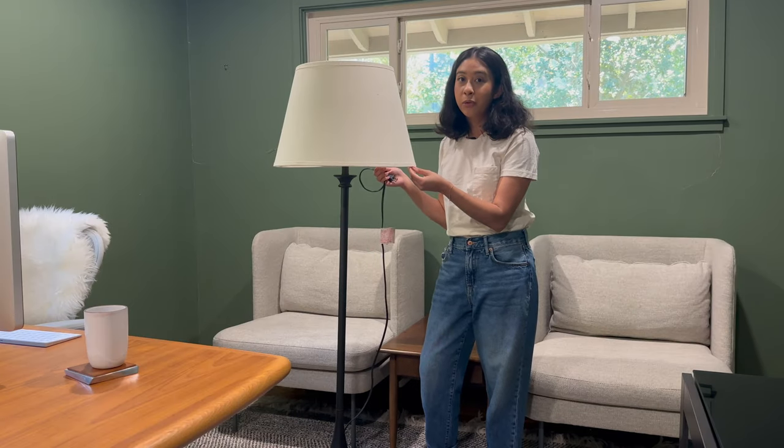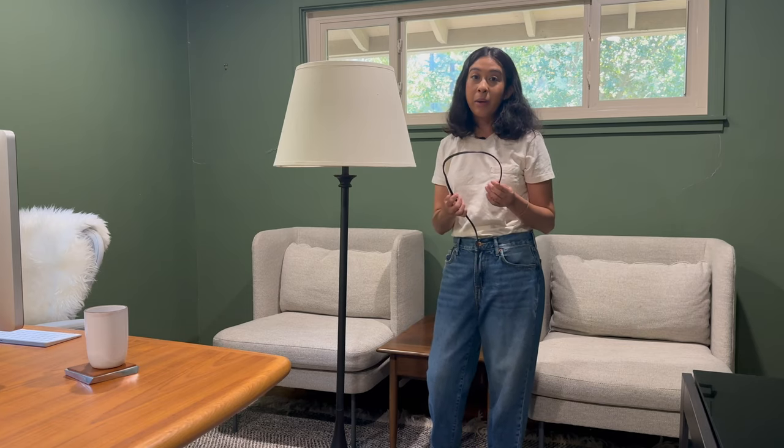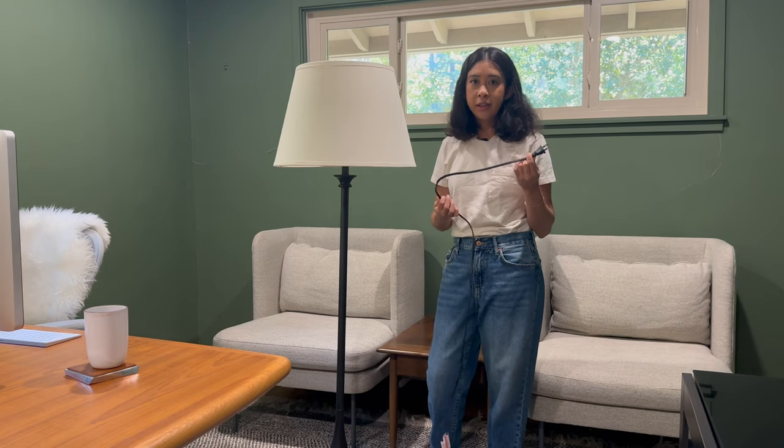I found this lamp at the thrift store for $10. It is Restoration Hardware — both the shade and the lamp. I didn't think it would work because it was missing the light switch, but you can twist those off. I borrowed one from a different lamp at the store to test it, then when I got home I ordered one on Amazon. Now I carry a little pack with me at thrift stores. My friend has even done cord repair using kits they sell for that.